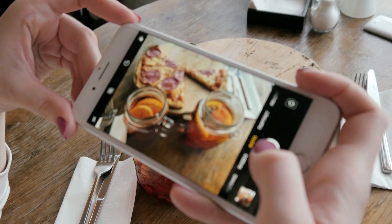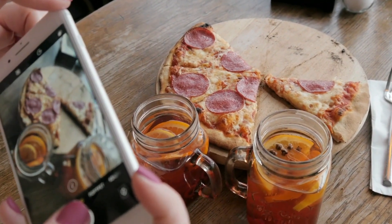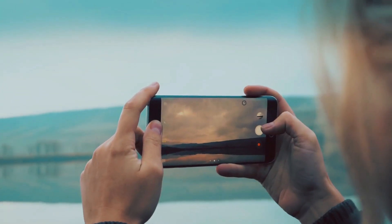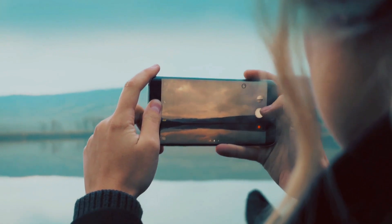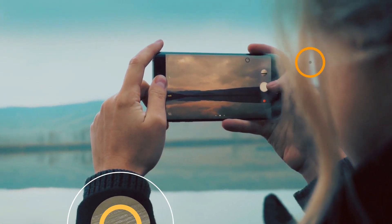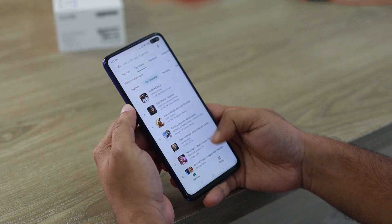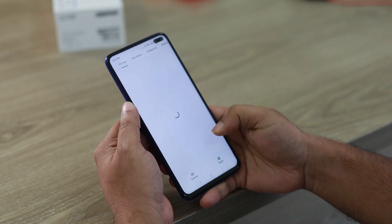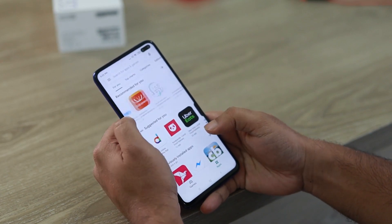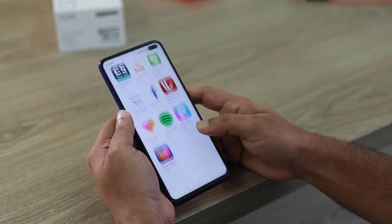Usually stock camera apps are better than third-party apps. This is especially true for Google, Samsung, and Huawei phones that use AI and other software optimizations. But there are some smartphones which have a camera app that doesn't have a lot of built-in features. To tackle such issues, it's a good idea to install a third-party camera app. Today I will tell you about some of the best camera apps.